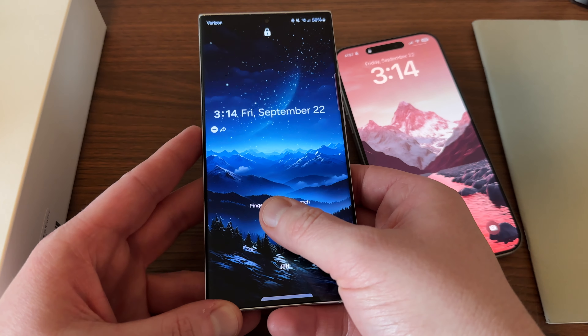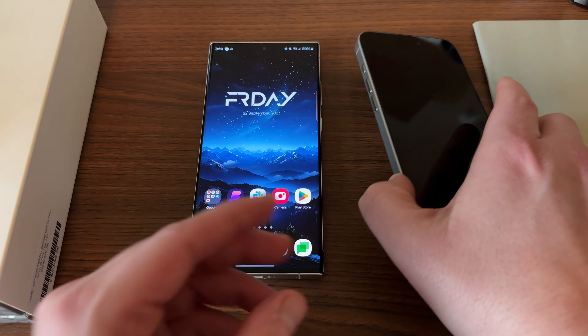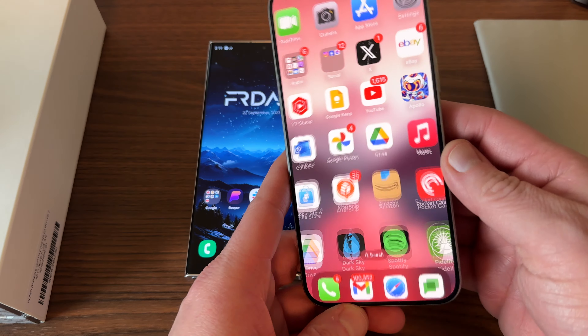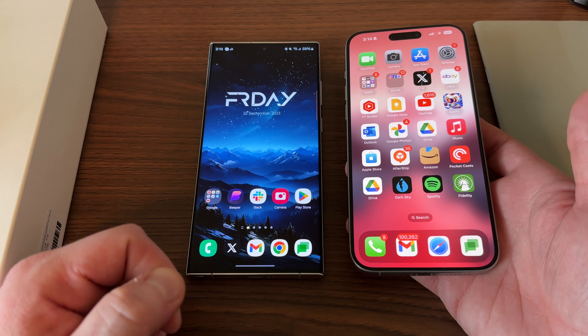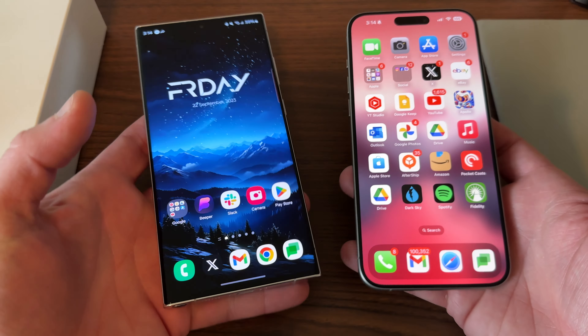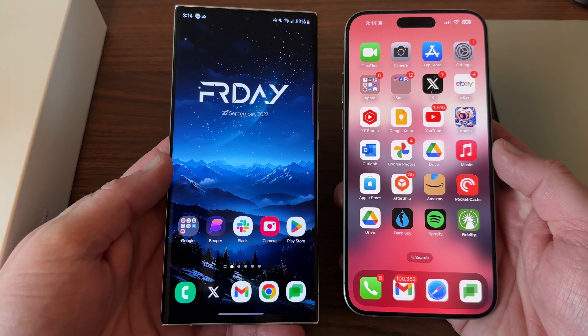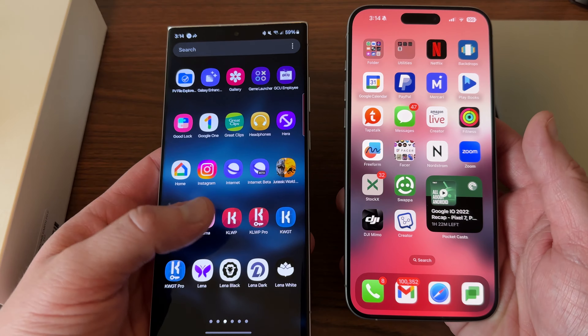I'll do a more full comparison later on, but I like to make sure that all my Samsung fans out there know that you guys still have the top phone out there, and Apple's not really doing anything that's going to stop that from happening anytime soon. So let's talk about the number one most important thing that I think makes the S23 Ultra destroy the iPhone 15 Pro Max.